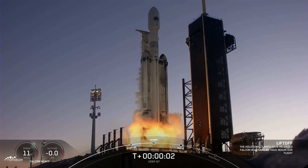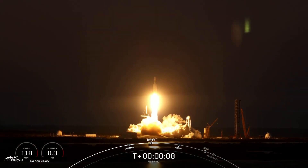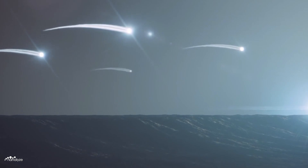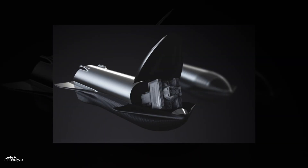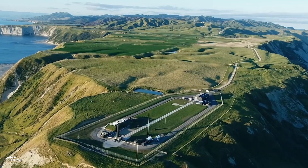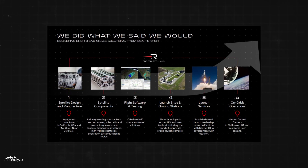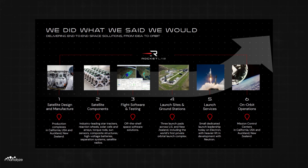SpaceX may have the upper hand in launch capabilities and a more diverse spacecraft offering; however, they also have a different set of priorities for this decade through to the 2050s — specifically, establishing a self-sustaining colony of one million inhabitants on Mars, funded by Starlink and Starship operations. Rocket Lab, by contrast, aims to become a leader in end-to-end space systems: assisting customers by designing satellites and constellations, manufacturing hardware, developing software in-house, launching the product into orbit, and managing the customer's payload once there.